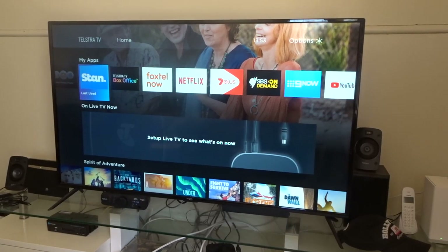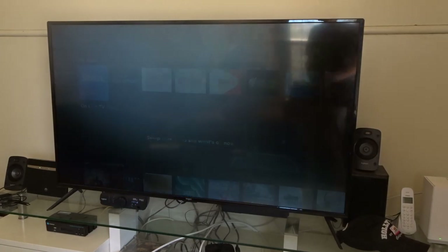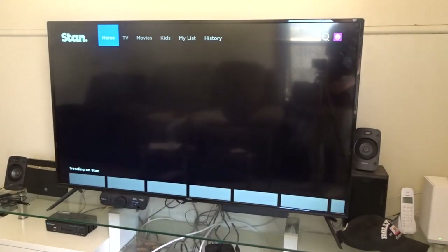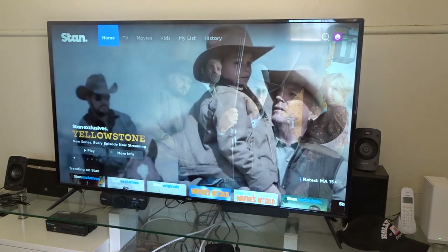G'day guys and welcome back to Ozstar Studio. In today's video we're going to do a quick review on Stan on the Telstra TV. Stan and Netflix are big competitors and it's really hard to find out which one has more content. But Stan does have a lot of content and it does have a lot of Starz content as well.